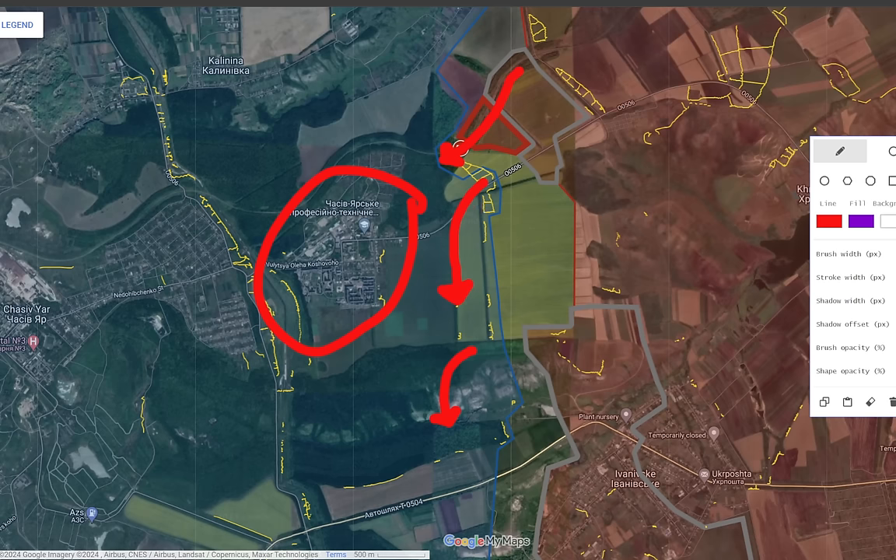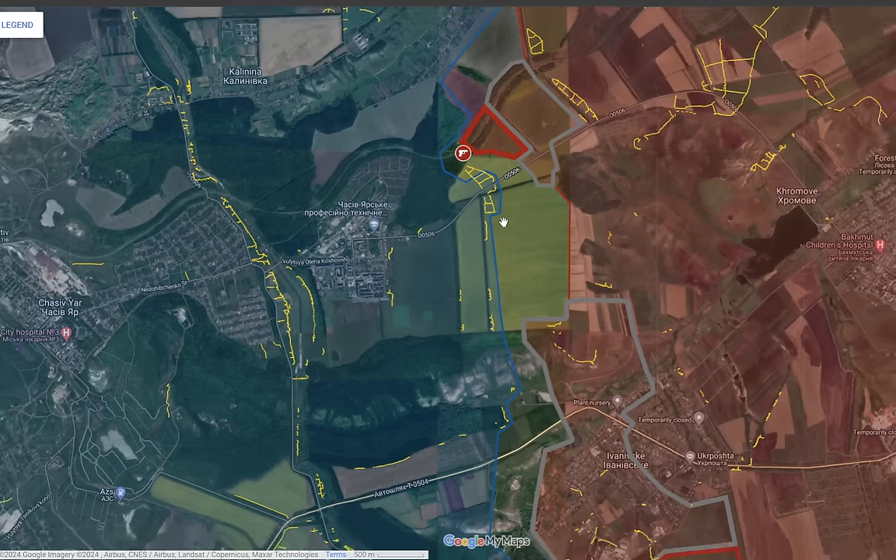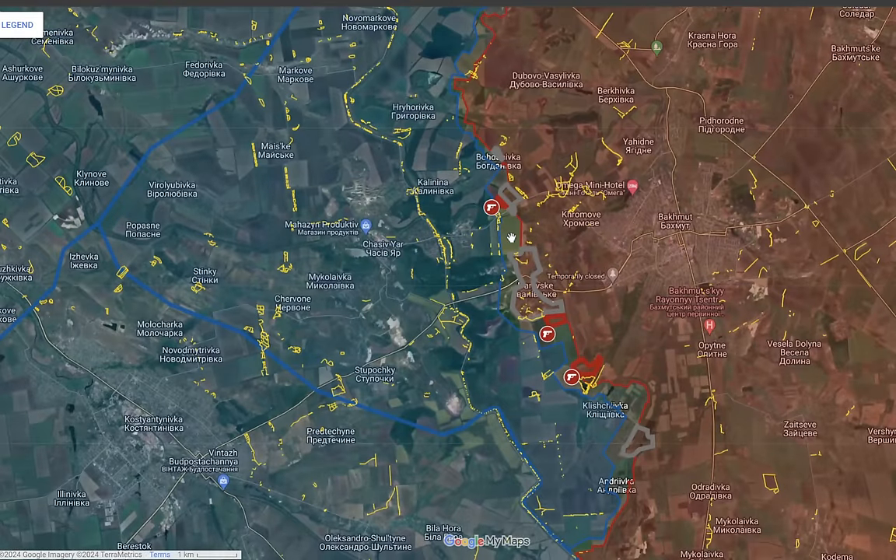It is reported by Russian forces fighting in this section of the front line that the Ukrainians have significantly increased the amount of FPV drones they use, which is a very interesting development. If FPV drone use continues to increase, the Ukrainians would at some point be able to hit every single Russian soldier in these small assault groups storming Ukrainian positions, inflicting heavy casualties and diminishing the effectiveness of these small assault units.